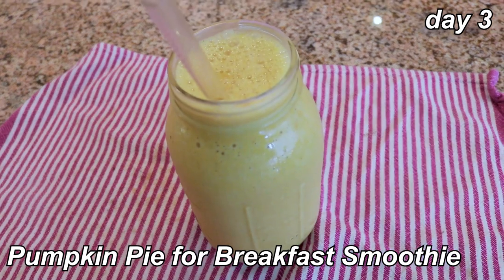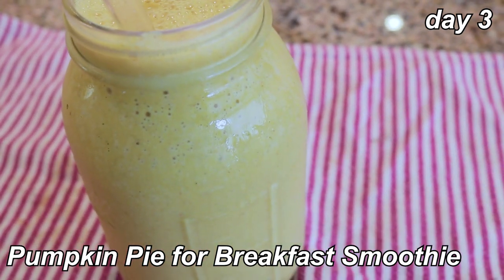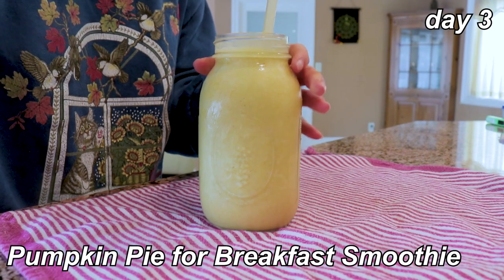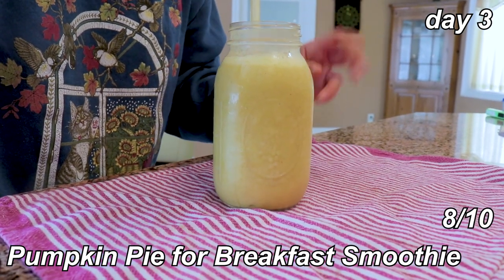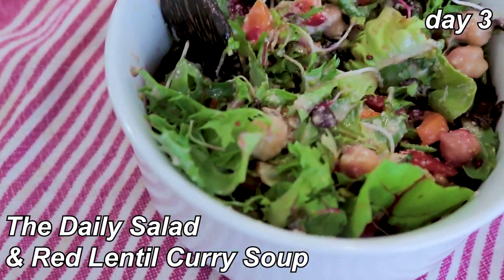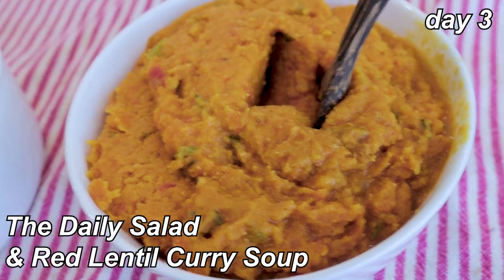Breakfast is the pumpkin pie smoothie — bananas, coconut milk, pumpkin puree, pumpkin pie spice, and hemp seeds. It really does taste like pumpkin pie. It's a little too thin using a full cup of milk, but it's the best pumpkin pie smoothie I've had — eight out of ten. For lunch it's that daily salad from week one with the oil-free orange dressing and leftover red lentil curry soup, which has gotten pretty solid. I'd give this whole meal a seven.